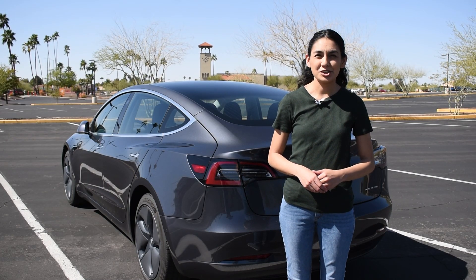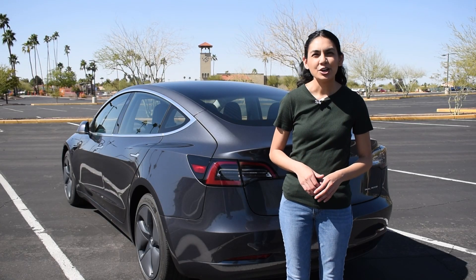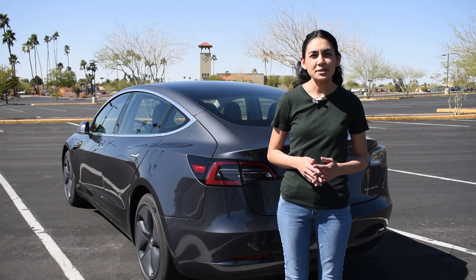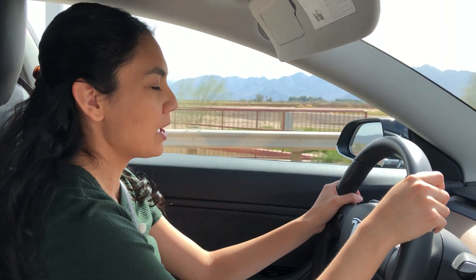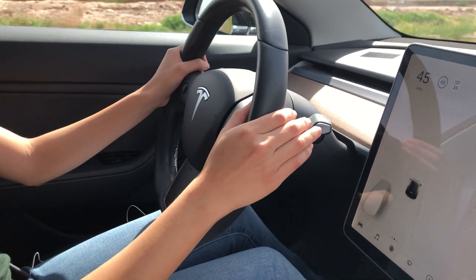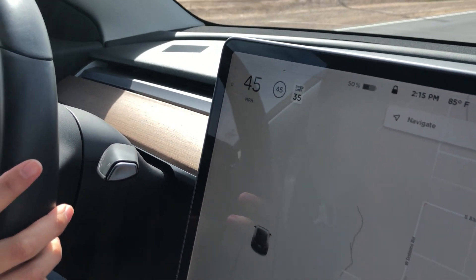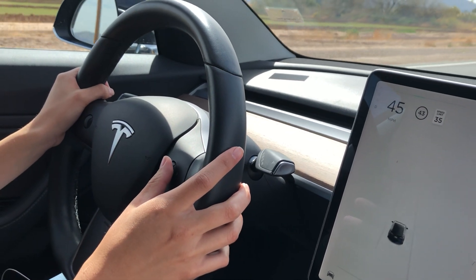Going to some older technologies, cruise control has been around for a long time and hasn't changed too much. You just set your speed and go, and you can do fine adjustments or just turn it off completely. This car does not come with Autopilot but it does have regular cruise control. You just push down on the stalk and it sets cruise control, and you can adjust the speed limit with this button.